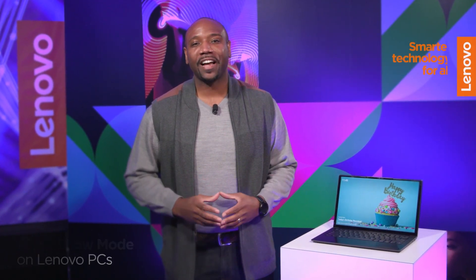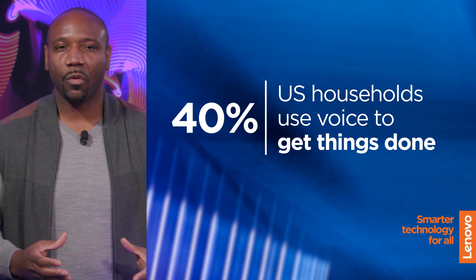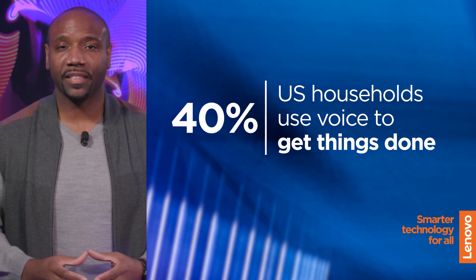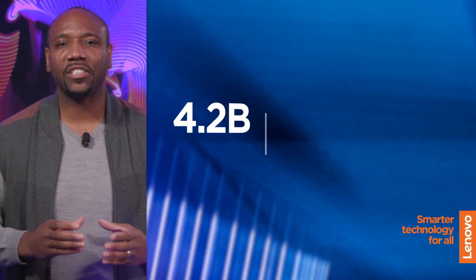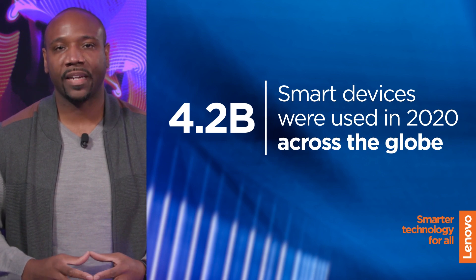2020 has completely changed the way we live our lives. We're spending more time at home than ever before, and voice technology is helping make this transition so much easier. In fact, this year, 40% of all U.S. households are using voice to get things done on a daily basis. And over 4.2 billion smart devices were used by customers around the world. And if you think that's huge, the total number of smart device users is going to double by 2024.